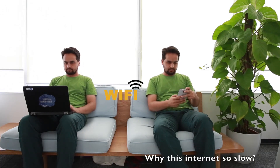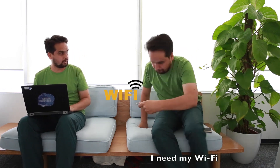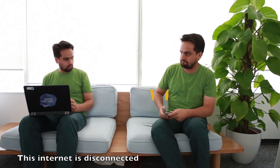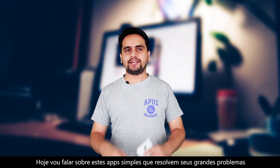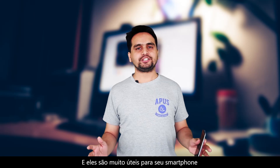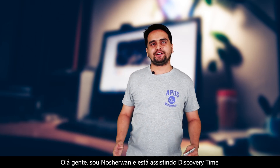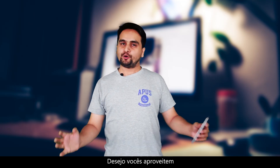Why is this internet so slow? Yes, the internet disconnects in daily life. Some simple apps can make big differences and solve big problems. Today I will talk about such small apps which will solve your big problems and will be a very good addition to your smartphone. Hello everyone, I'm Nasir and you are watching Discovery Time. Today I will talk about three very useful apps and I hope you guys will enjoy it.